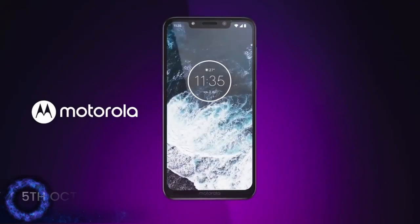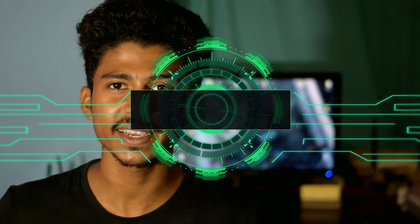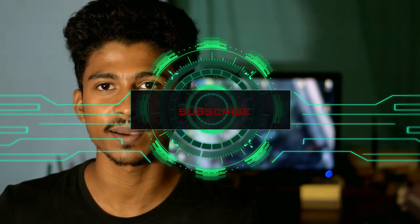The phone goes on sale on October 5th. We have a link in the video description. The specs and budget are very recommended. If you liked the video, please like and subscribe. If you have any opinion about the video, please comment and press the bell icon.